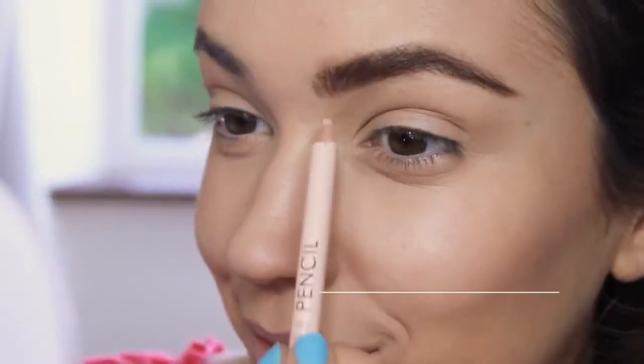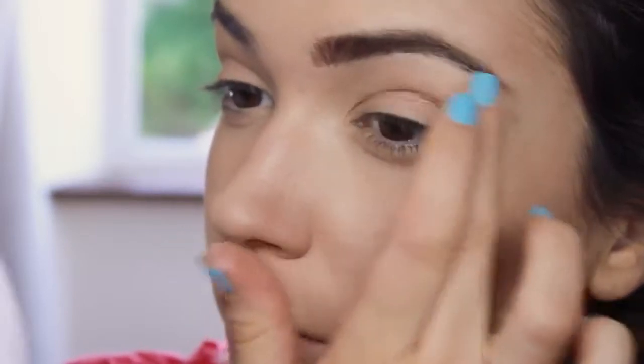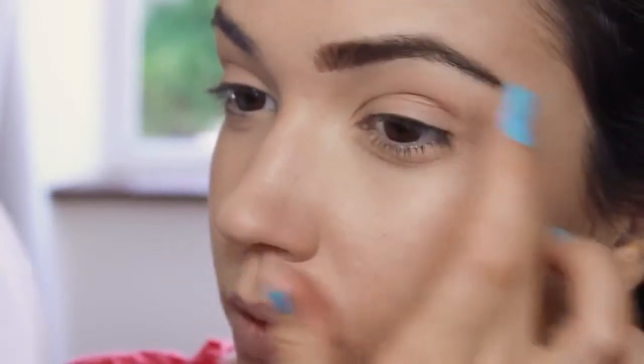The last pencil I use is the concealer pencil. I use this to define the brow shape and blend it out with my fingertips. And that's the brows done!